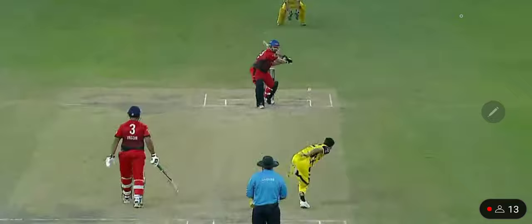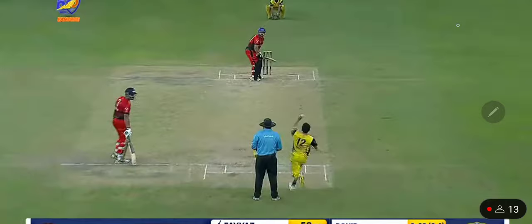And this time, he uses the width of it — crunches it towards point for another boundary. This is Rohit Khan, the premier fast bowler for Abu Dhabi. Steaming in again, going for the yorker this time.